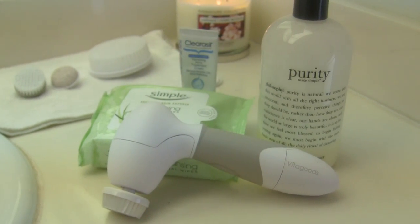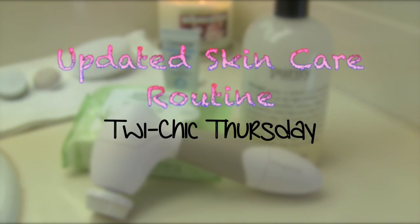Welcome back to TwiChick Thursday. In this week's tutorial I wanted to share with you my updated skincare routine.